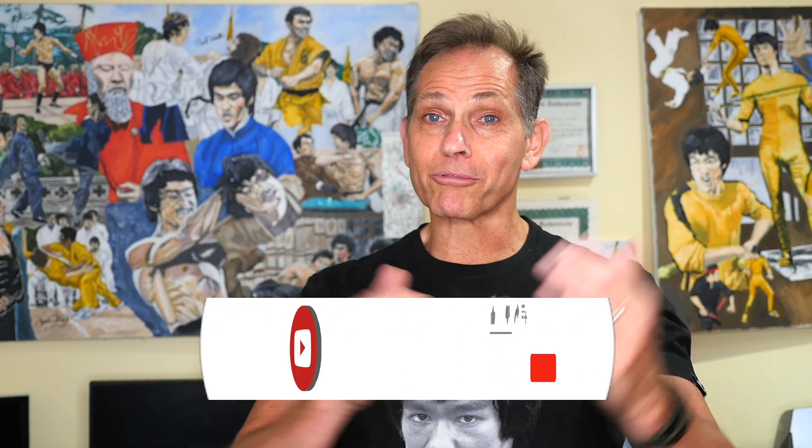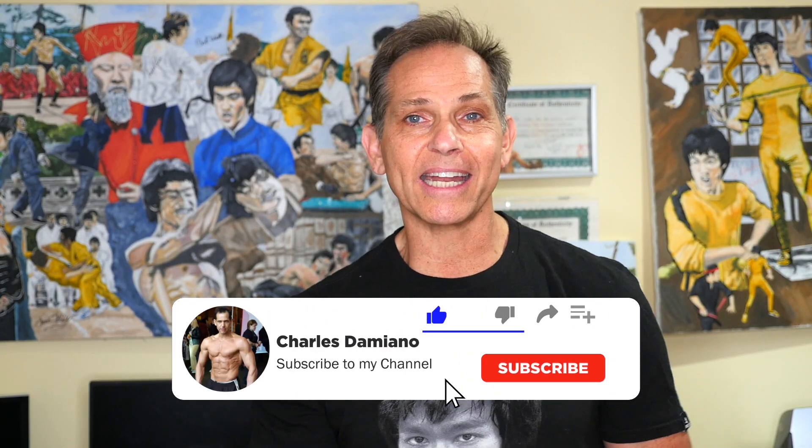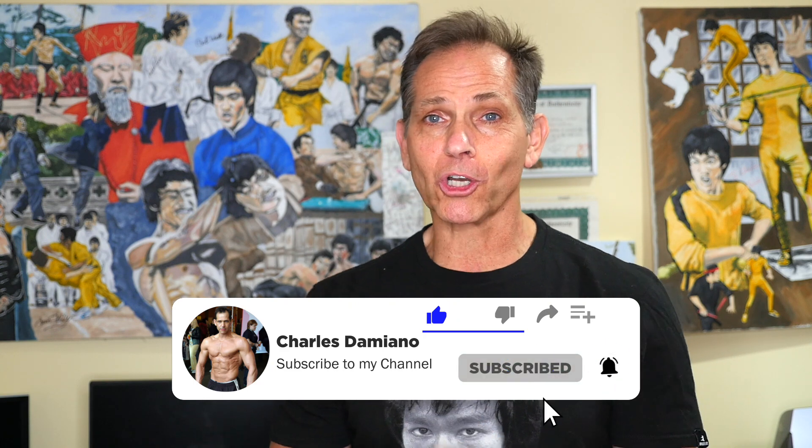Hey guys, Charles Damiano here from the Bruce Lee Collection for another exciting episode. In this episode, I'll be running one of my Bruce Lee giveaway contests. We ran a number of them over the last two years, and this is another one I have in store for you guys. I have an item for you that I know you're going to be really excited about. Before I show you the item, I just want to give you a little back story on it.